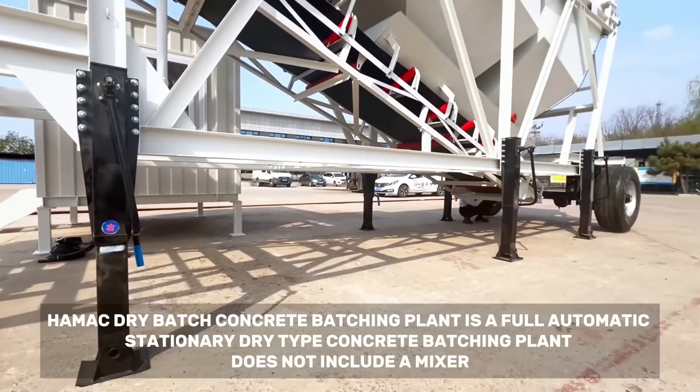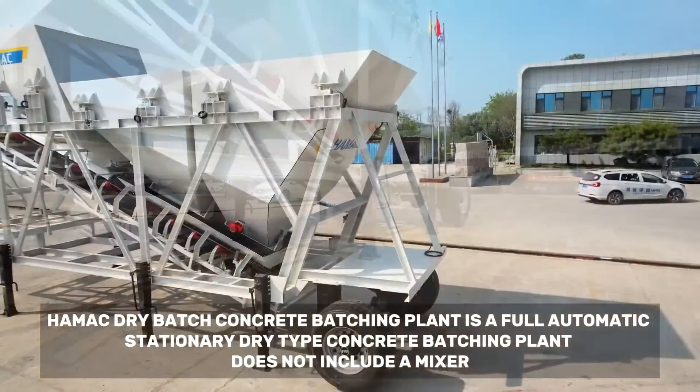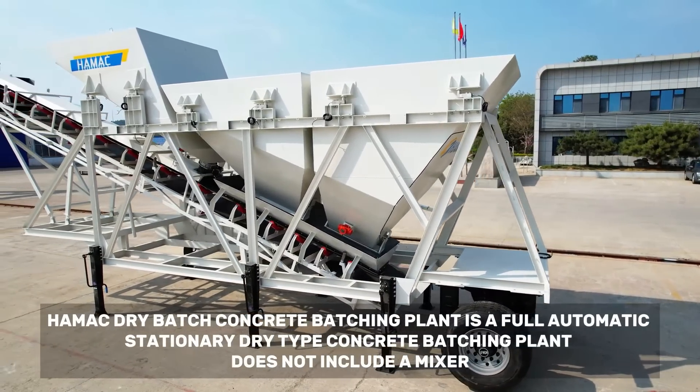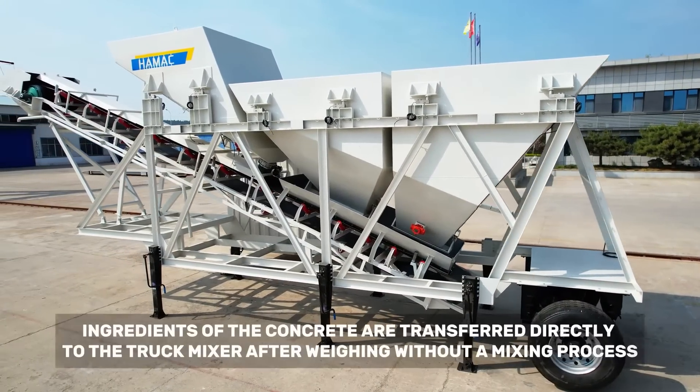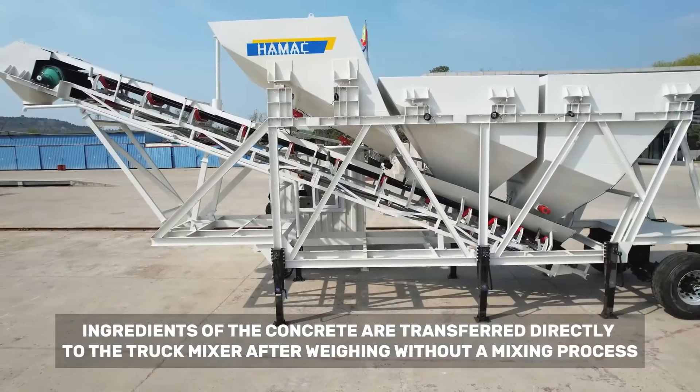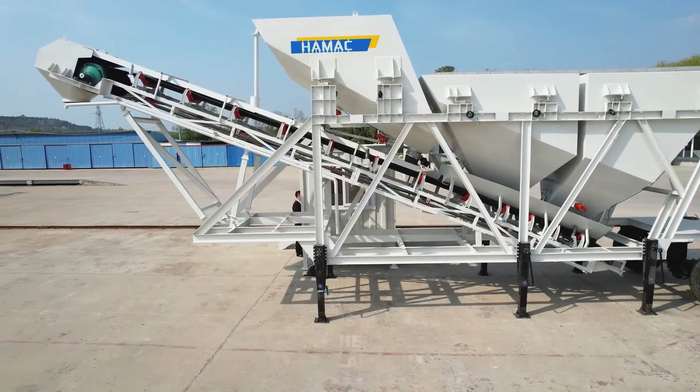Hammock dry batch concrete batching plant is a full automatic stationary dry type concrete batching plant. It does not include a mixer — ingredients of the concrete are transferred directly to the truck mixer after weighing, without a mixing process.